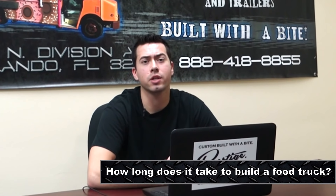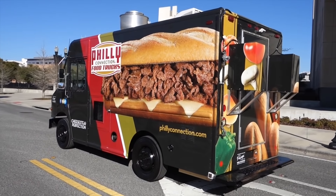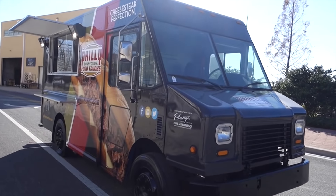Question number four, how long does it take to actually build out a food truck? Here at Prestige, we try and get your trucks done as quick as possible. It's in our best interest and in your best interest to have your truck done to the highest quality as quickly as possible. Usually the time frame ranges between a month and a half to three months on the long end.